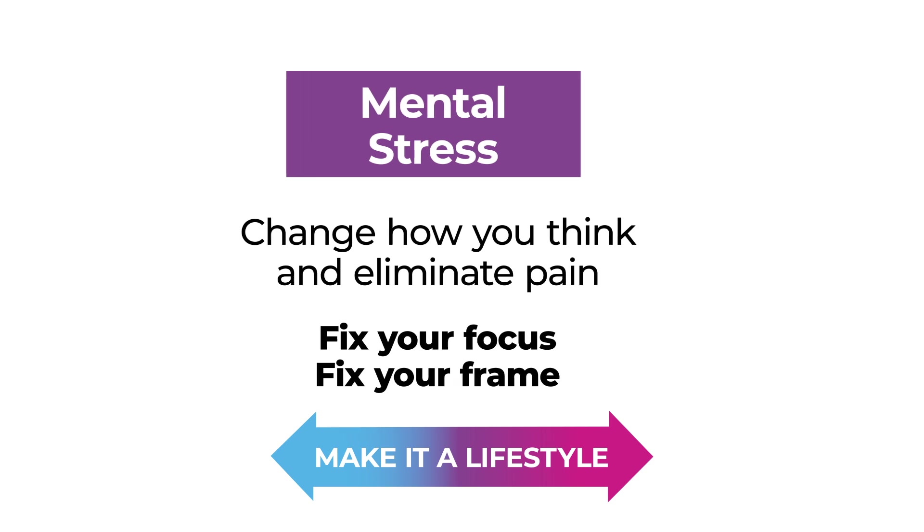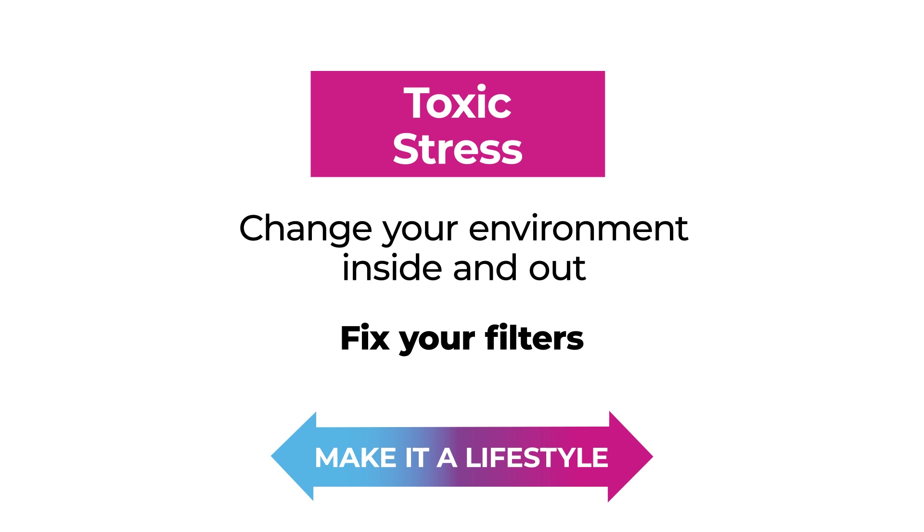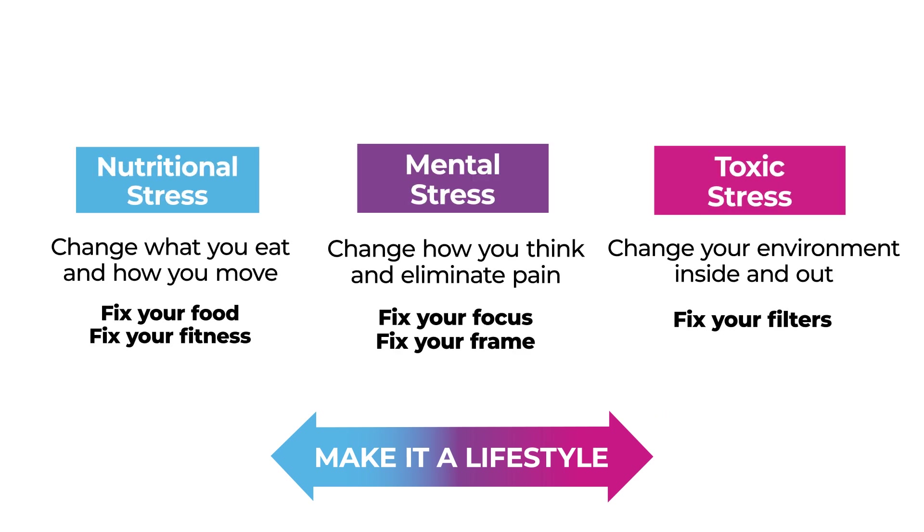Finally, address toxic stress — change the environment inside and out. You're eliminating things like benzene from your products, fixing your filters, cleansing your liver, kidneys, and addressing parasites and candida. Those are the steps: address nutritional stress, address mental stress, address toxic stress, do some cleansing, and then start again.